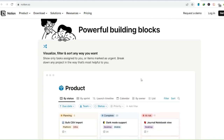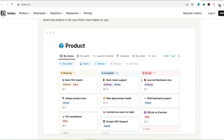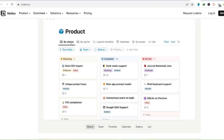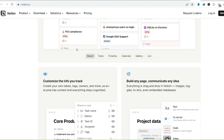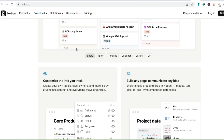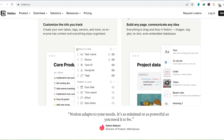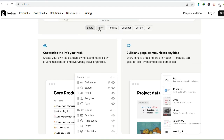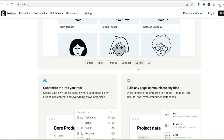Working on a complex research project? Craft a central hub with note sections for different topics, a Kanban board to visualize progress, and a linked database to store all your reference materials. Notion's true power unfolds when you delve into its database capabilities — think of them as digital filing cabinets on steroids. Create a database to house anything from your book collection to your workout routines, complete with customizable properties and filterable views.